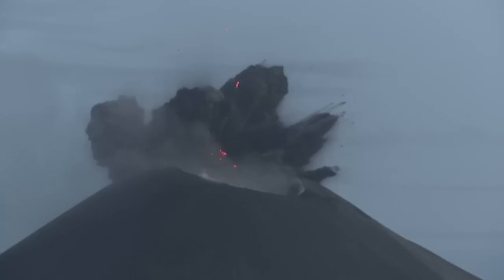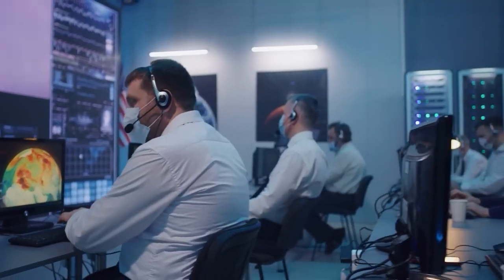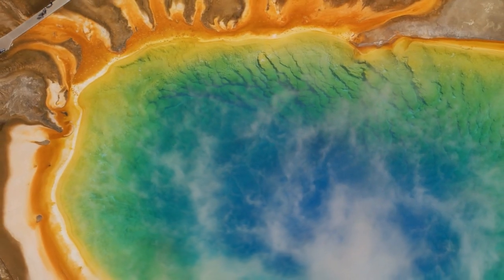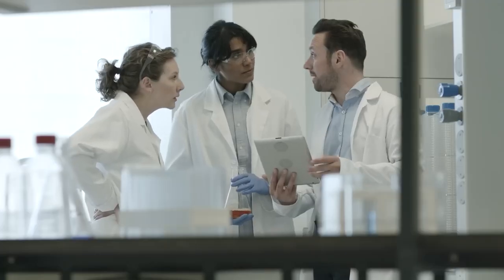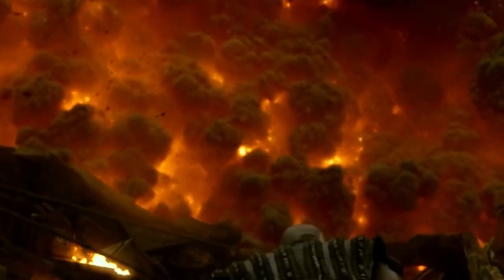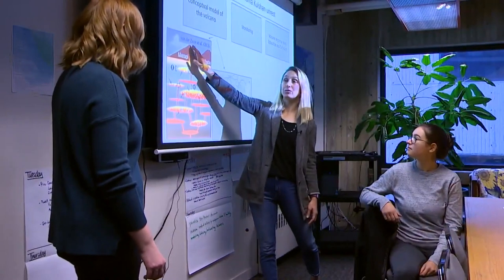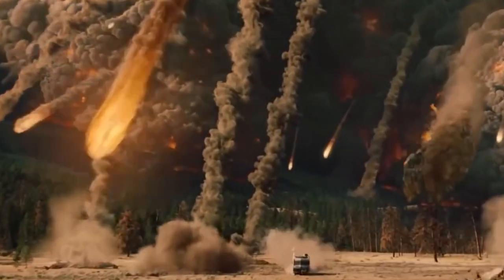Thinking about what could happen if the big Yellowstone volcano erupts, we need to learn from what's happened before to make sure we're ready. This means setting up good systems to warn us early, making plans for what to do if it blows, and teaching people what to do. NASA has a big idea to use the volcano's heat for energy and stop it from erupting super badly, but we need to do it carefully and be patient. We can use technology to warn us early, make plans to stay safe, and teach everyone what to do. Even though the volcano could be really dangerous, we can work together to be ready for anything.